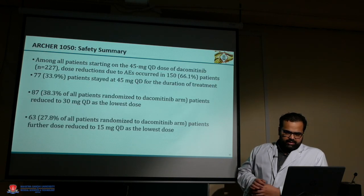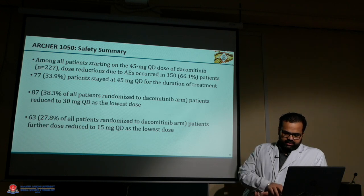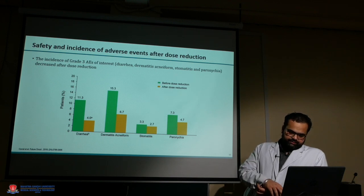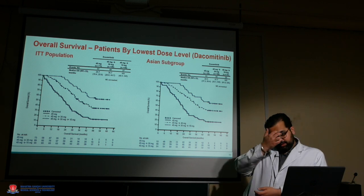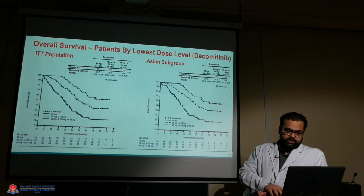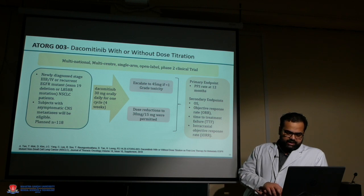Regarding dacomitinib use, adverse events are common at the 45 mg dose, so the dose is eventually reduced and adverse events also decrease. The most common side effects are diarrhea, skin rash, and stomatitis. Even in the lower dose subgroup, when patients were started at full dose and eventually dose-reduced, there was not much difference in efficacy. A study titrating the dose is ongoing and will provide further information.